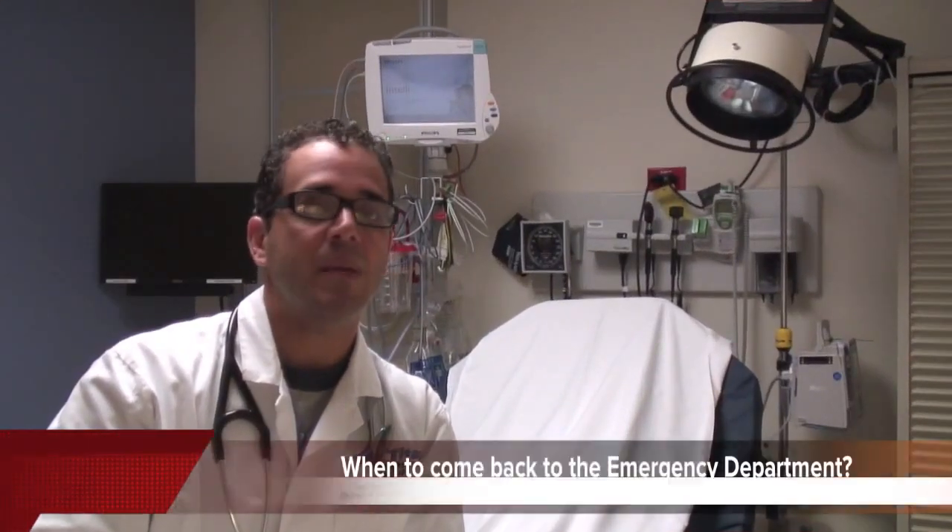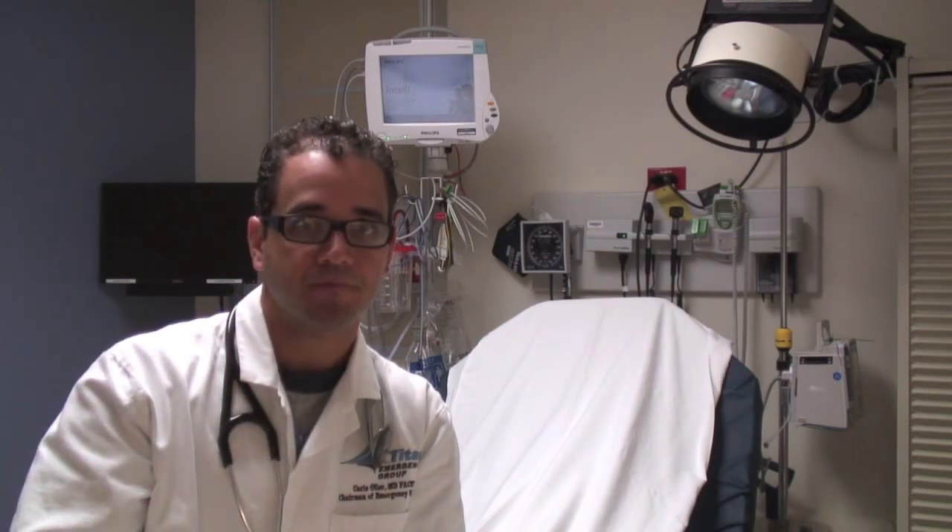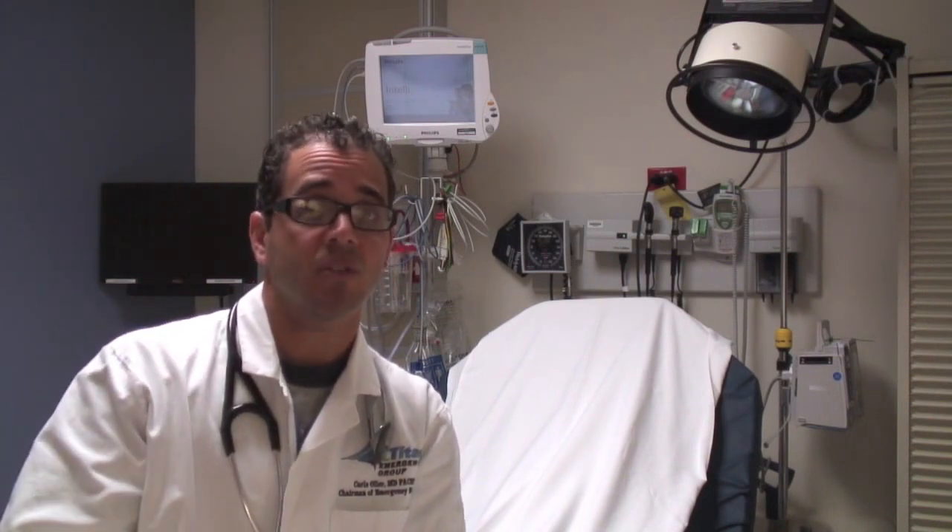Do return to the emergency department immediately if you experience any of the following: chest pain or trouble breathing, ringing in your ears or nosebleeds. If you experience any neurological symptoms — a severe headache, numbness or tingling of your hands, weakness of your arms, or any trouble with speech — as these could be symptoms of an evolving stroke due to your high blood pressure.